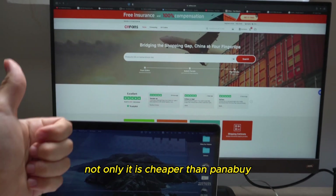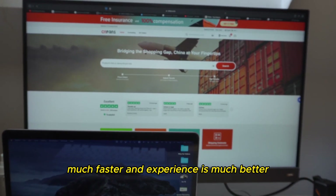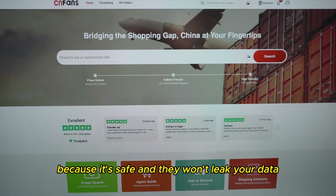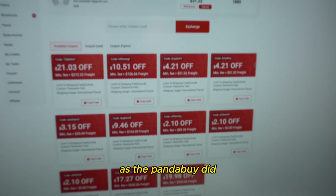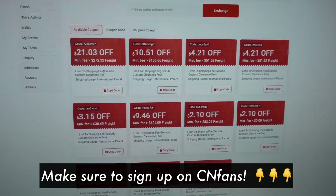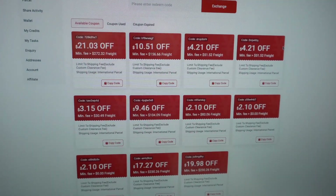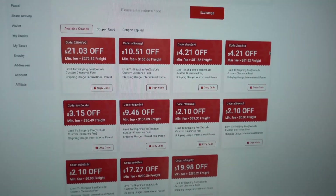Not only is it cheaper than PandaBuy, it's also much faster and the whole experience is much better. You won't lose your data on CNFunds because it's safe and they won't leak your data like PandaBuy did. As you can see they have a lot of offers now — you can get up to $21 off your order when it comes to shipping. The coupons are just amazing, definitely worth checking out. I recommend you guys do it — you have the link down in the description.